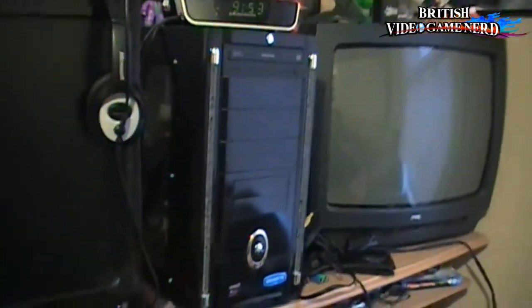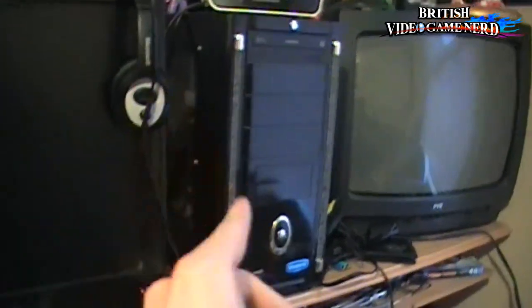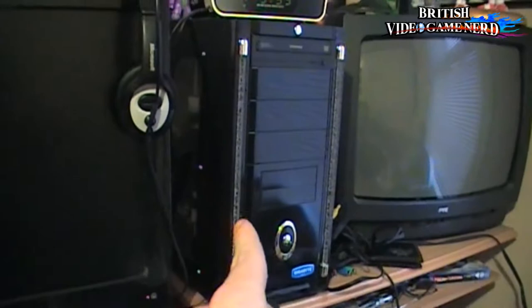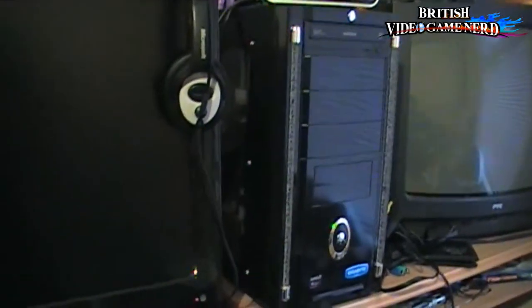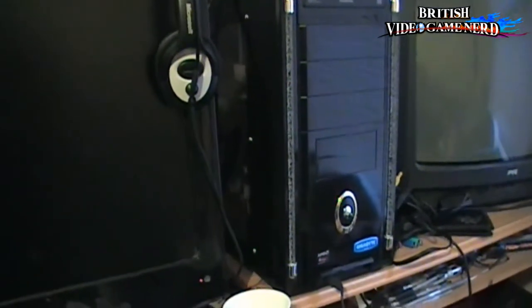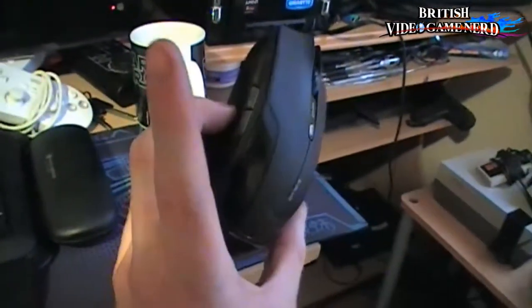And obviously down here is my custom-made gaming PC, which also includes Steam and some other bits. This is also where I edit my videos, so this baby is my most important machine of them all. Spent quite a lot of money on it, but these things happen. With a nice keyboard and this gaming mouse, which I think is pretty sweet.